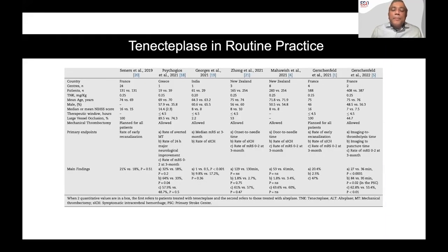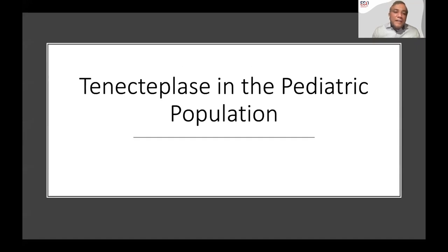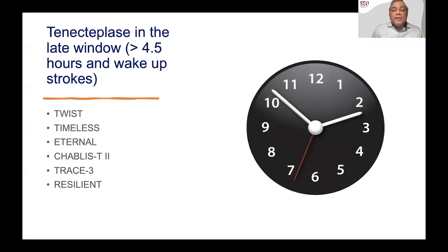You will also start seeing papers reporting on tenecteplase in routine practice. Sonia mentioned the Tetris registry and the incredible work being done there. Data will come from Europe and from across the world — some papers already published — showing routine intravenous tenecteplase data, which will help substantiate evidence from clinical trials. There is also a pediatric population; as we move toward tenecteplase in adults, we'll start seeing case series and reports on its use in children.